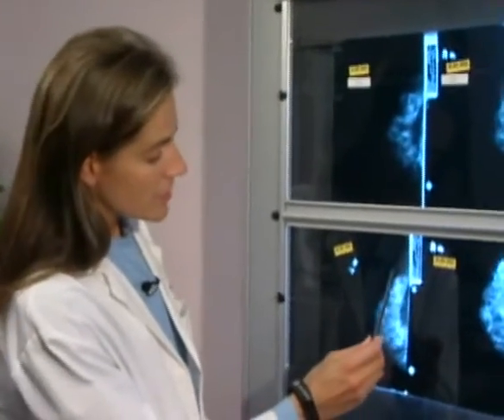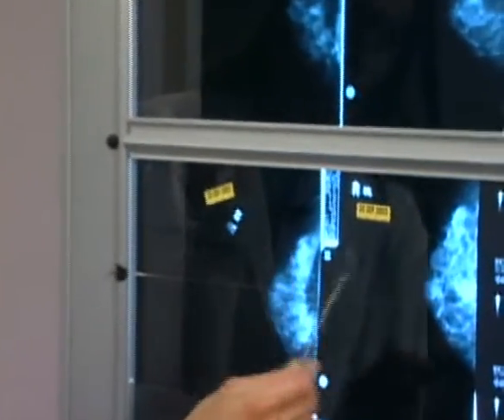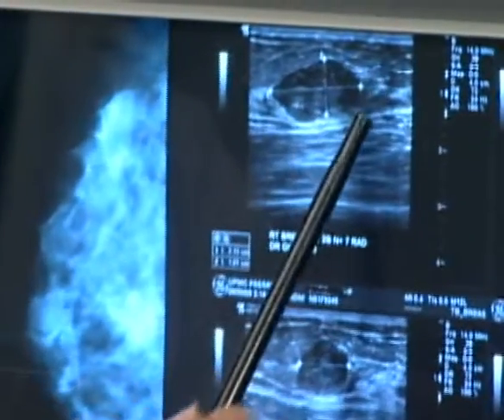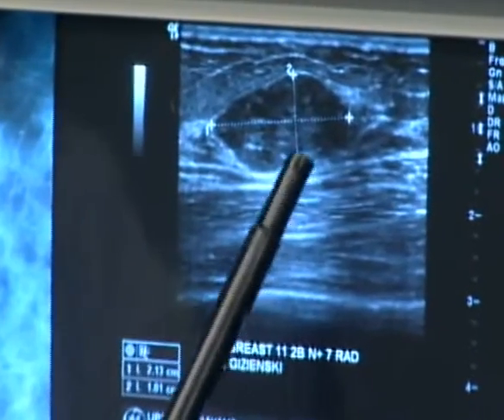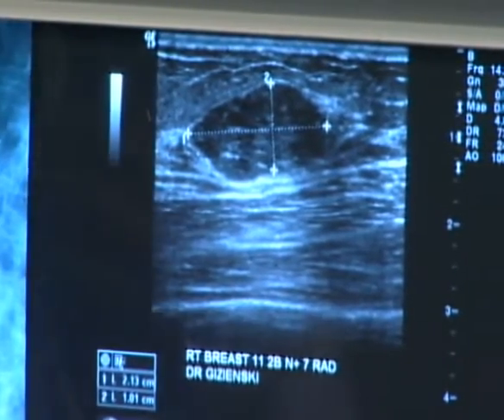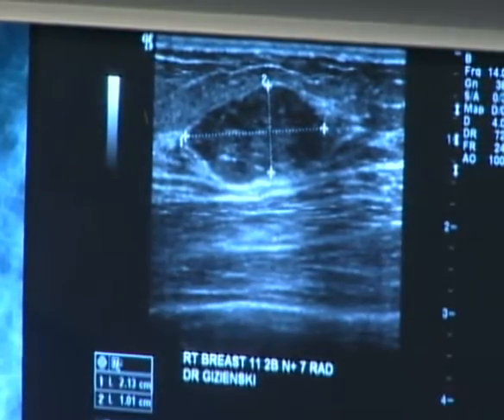Our case today was a 45-year-old female that presented with a previously diagnosed fibroadenoma in her right breast at the 11 o'clock location. The reason she came today is because she wanted the fibroadenoma removed because it was causing her pain. As you can see from her mammogram, she has a nodule in the right breast at the 11 o'clock location. We performed an ultrasound today which shows the smoothly lobulated nodule with slight increase through transmission, fitting with the diagnosis of a previous fibroadenoma.